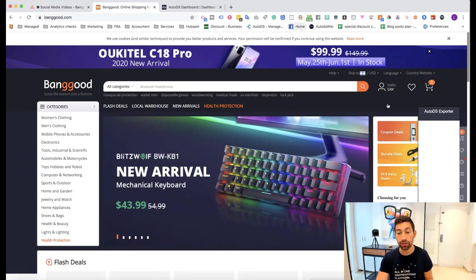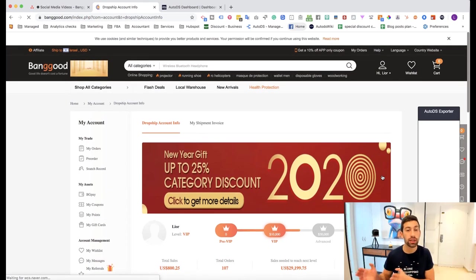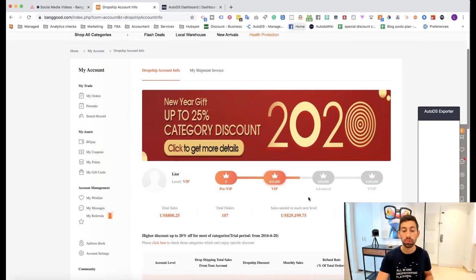The first option is the dropship center. If you opted in to the dropship center you will have this option on your account. If you still didn't opt in, there will be another video below showing you how to apply to the dropship center on Banggood, and also how to get our special offer from AutoDS in partnership with Banggood, where you will be jumped immediately to the VIP level.